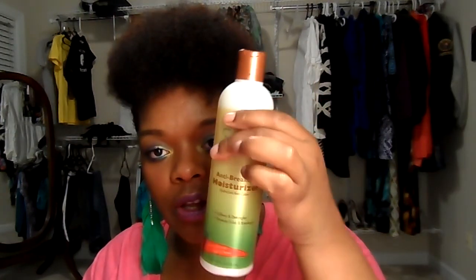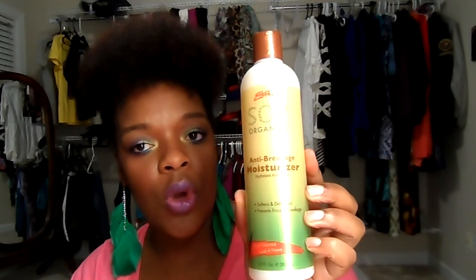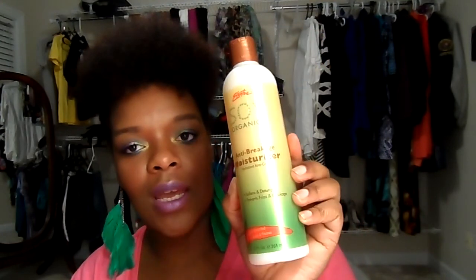You got one full size product, which was this Elente Soy Organics Anti-Breakage Moisturizer — never heard of them. I'll give it a try, but it's not really exciting.